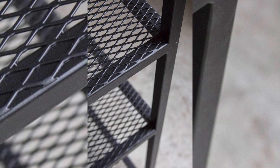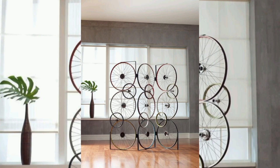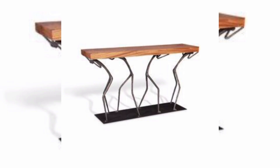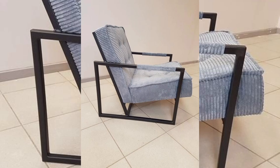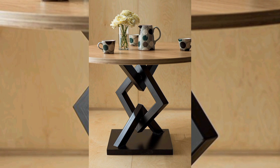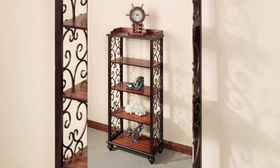Modern tables to intricate designs — these pieces highlight the versatility and strength of metals. We discuss the unique features that set these designs apart, including their durability, aesthetic appeal, and how they can elevate any space. Whether you are a design enthusiast or simply looking to add elegance to your home, this collection promises endless possibilities of metal furniture.